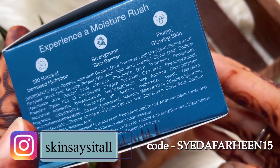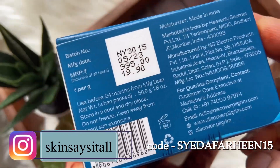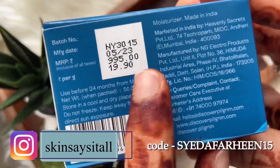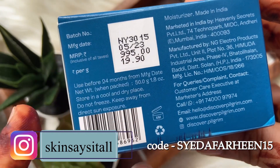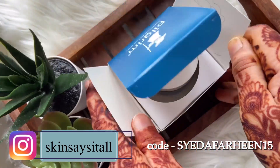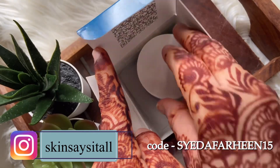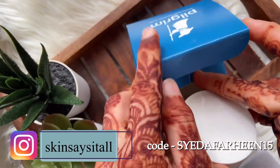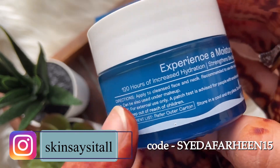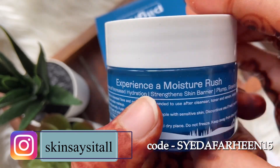It also has hyaluronic acid, which binds water to your skin and helps retain moisture so your skin feels hydrated for longer. So it has two main ingredients — the Swiss glacial extract and hyaluronic acid — both working together to keep your skin hydrated for a long period of 120 hours.